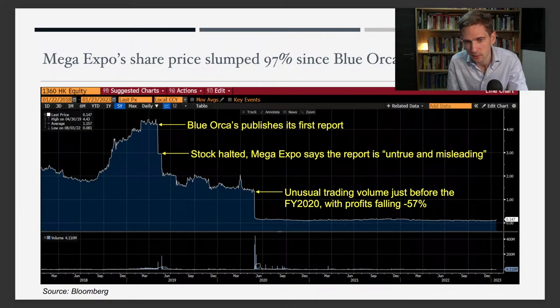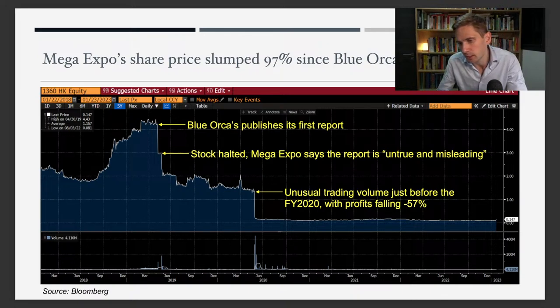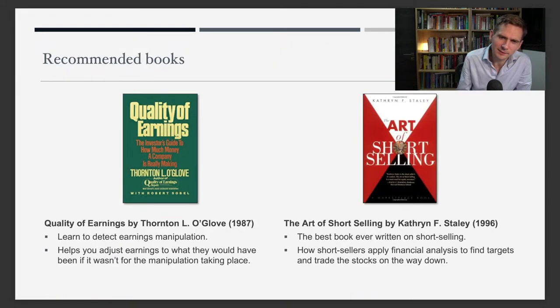At the date of Blue Orca's report the stock fell about 50%, and then in 2020, just before fiscal 2020 earnings came out, the stock price fell further and profits dropped by 60%. That was the case study.